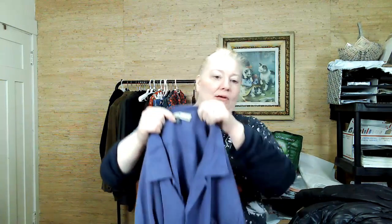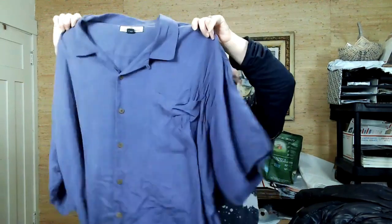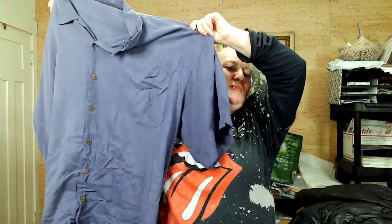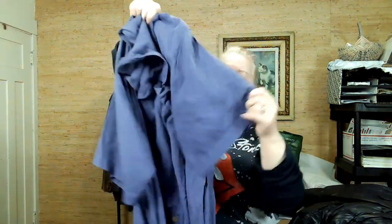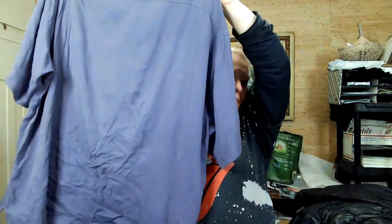I've decided to just continue picking up puffer coats all year round. I have plenty of space downstairs, and I think they'll sell year round honestly. This is Tommy Bahama, 100% silk — it's like an unmuted eggplant purple. Just needs a good steaming. I'm getting things so cheap, I don't mind a little cleanup.